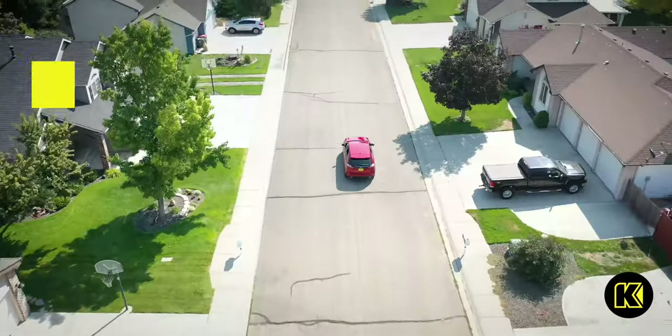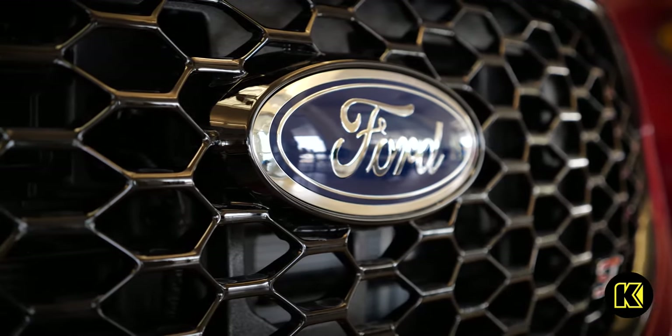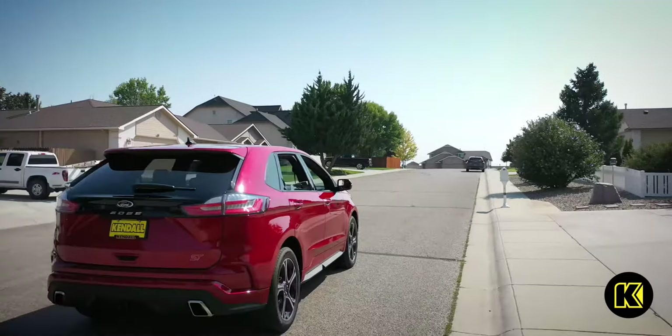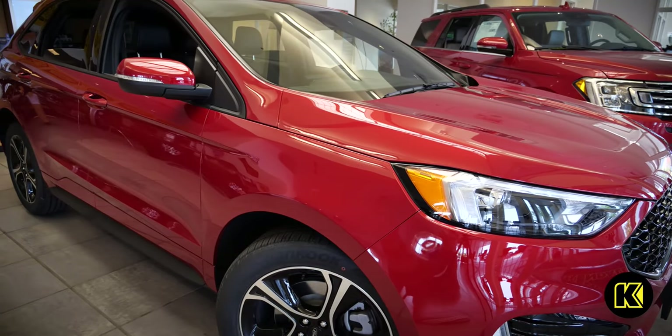With a 2.7-liter twin-turbocharged V6, the Edge ST makes 335 horsepower and 380 pound-feet of torque. You'll jump off the line quick with performance all-wheel drive, performance brakes, and optional summer tires with the ST performance brake package.